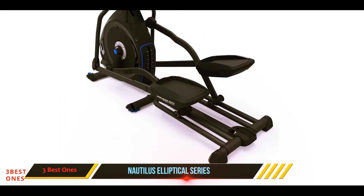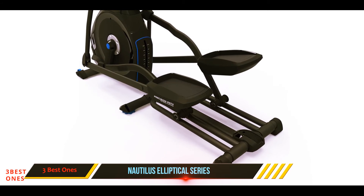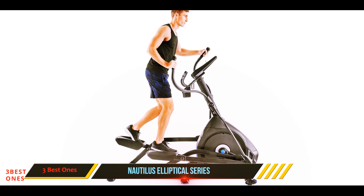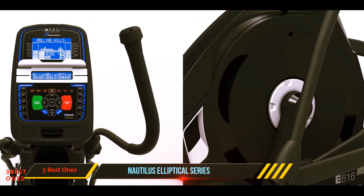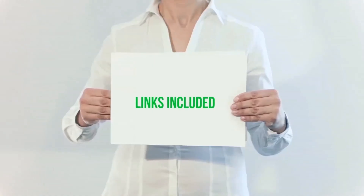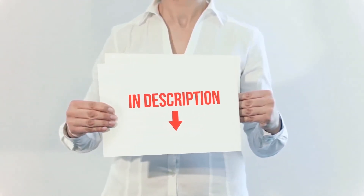It has a maximum weight capacity of 300 pounds, so if you are over 300 pounds you should look for something else. Also take into account the height of the ceiling where you position this machine so you don't bump your head — the pedals at the highest position work out to 24 inches from the ground, so add your height to that to get the maximum clearance height you need.